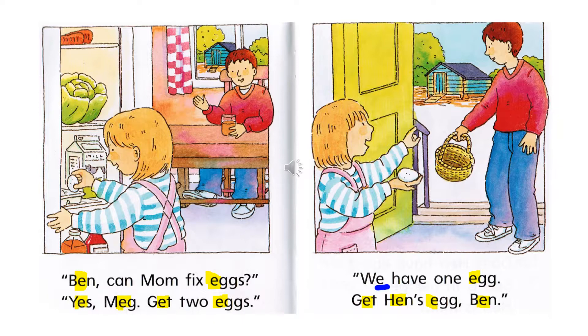The little sister is telling Ben to go get one more egg. Now notice the E that is underlined in blue — that is the long E sound. 'We.' I just wanted you to notice that's a long E in the word 'we,' not the short E, which makes the sound 'eh.'